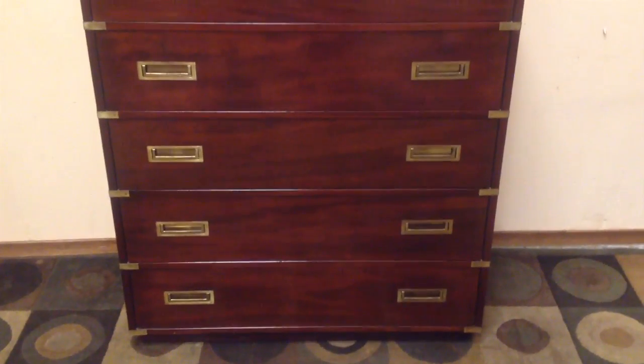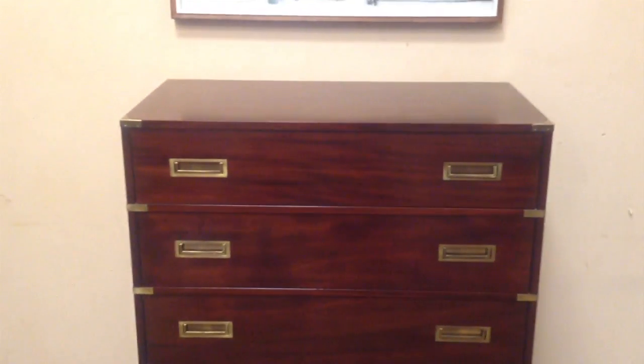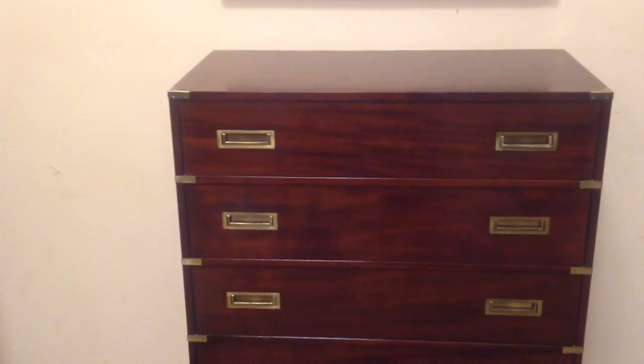I'm going to take some photos that are going to be higher quality than this video, so bear that in mind. It's important to know also that there are matching side tables that go with this unit. I'm going to take some photos of the side tables and feature them early on in this posting.